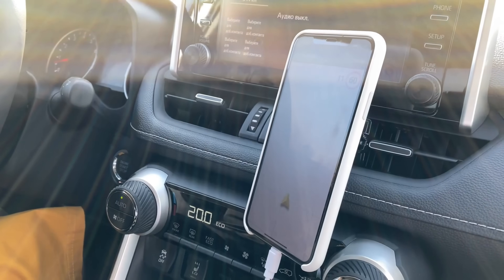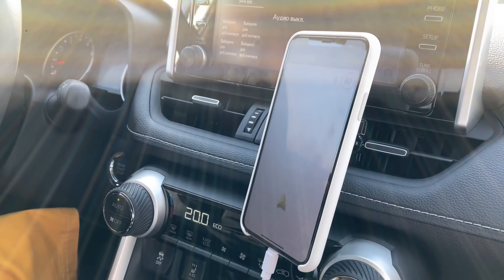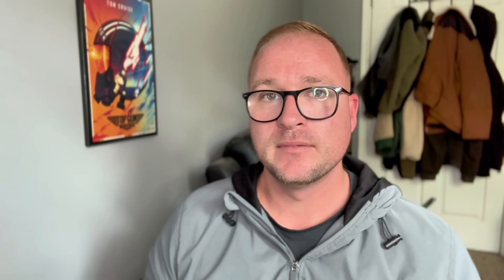Every time your vehicle connects to a manufacturer app, a navigation service, or even a dealership's diagnostic tool, it uploads information about your driving behavior, speed, location, and time of day. That data is incredibly valuable.